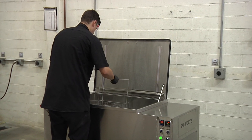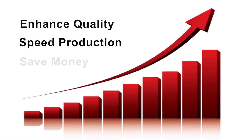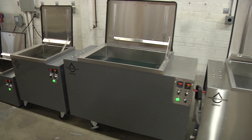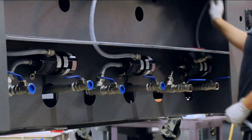Not only will an ultrasonic cleaning system provide the most effective parts cleaning available, it will cut your expensive labor time, speed your production, and save money. OmegaSonics offers a complete line of ultrasonic cleaning equipment for the aerospace industry, ranging in size from single batch units to multi-stage washers. We can even build you a custom size unit to fit your needs. We make your journey to cleaner parts easy.